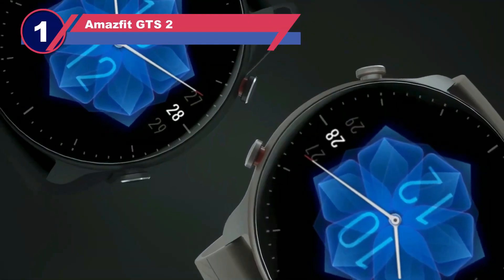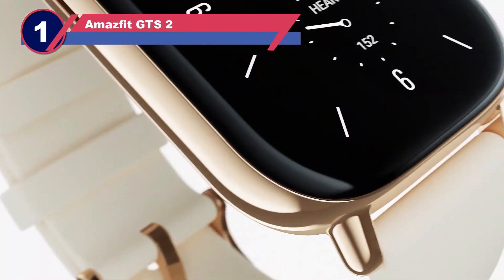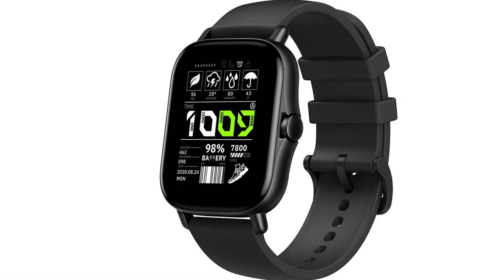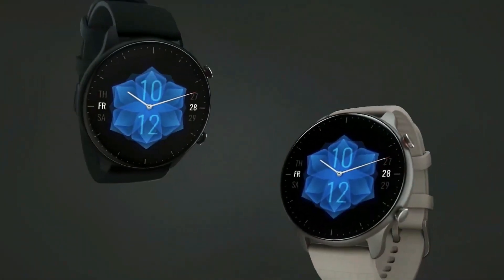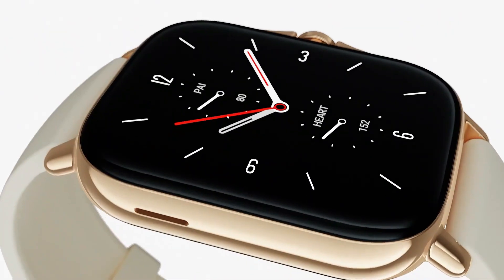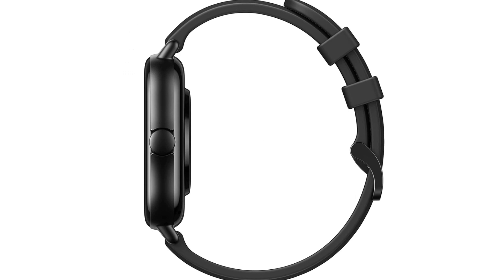Number one: the Amazfit GTS 2 smartwatch for long battery life. The top contender on our list is the Huami Amazfit GTS 2, a Chinese smartwatch that bears a striking resemblance to the Apple Watch series. While it may not outshine Apple in terms of features, it unquestionably claims the throne when it comes to battery life. This smartwatch boasts a 1.65-inch AMOLED display with a luminance of 450 nits, ensuring readability in various environments.